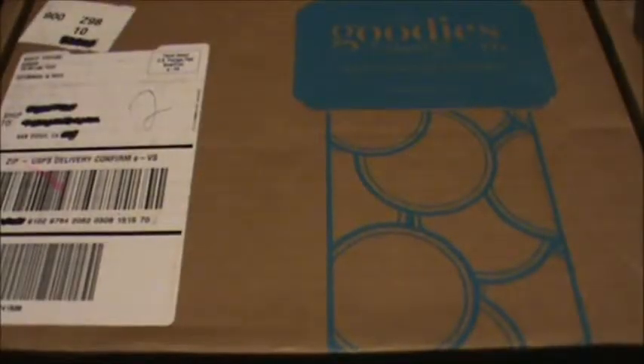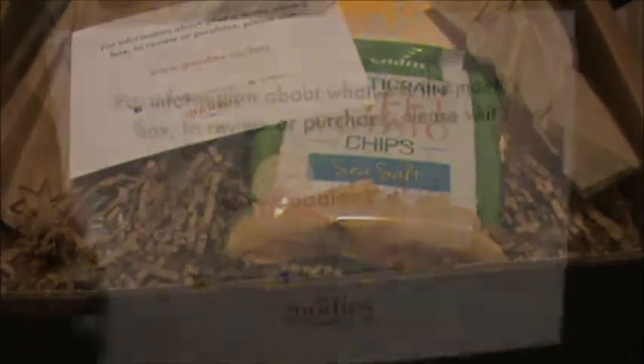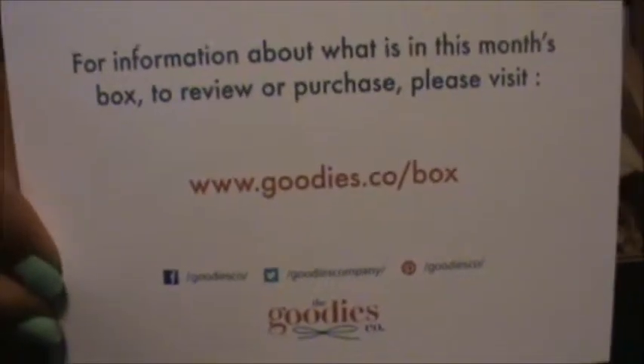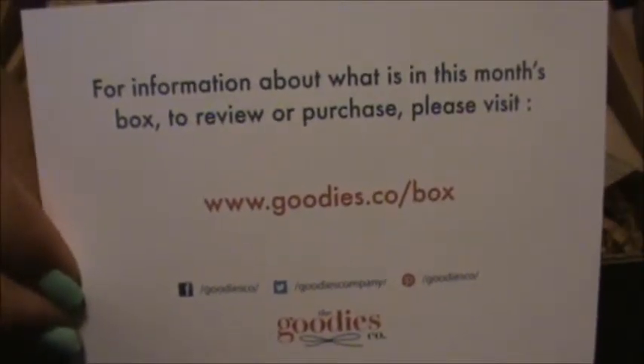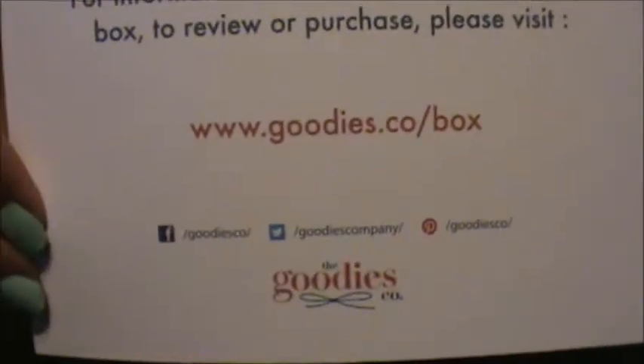Here's a Goodies box for April, even though it's May 2nd. I got an email saying they were going to credit us 150 points since they were late — they had an issue getting their products in on time. This month I don't see a product card in it; we just got a card saying if we want more information about the products or want to purchase, to go to the website.